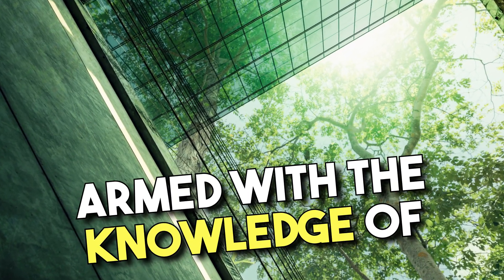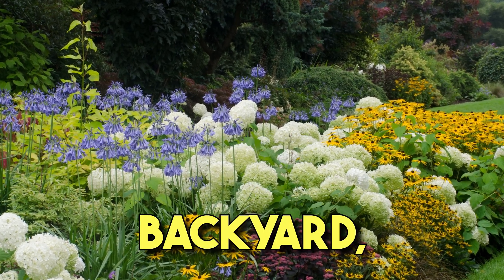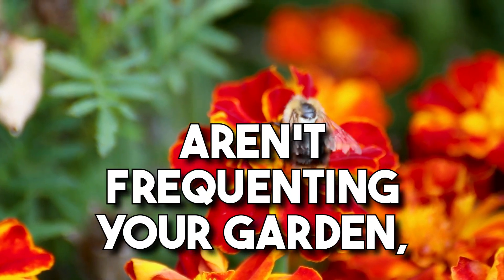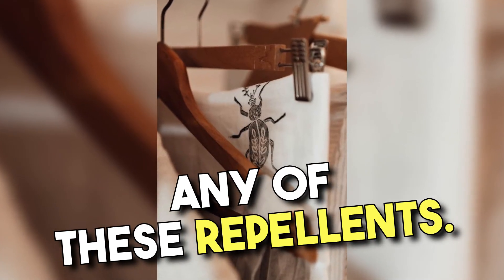In conclusion, armed with the knowledge of what scents bees dislike, you can ensure that your garden, backyard, or home remains bee-free if you choose. On the flip side, if you're wondering why bees aren't frequenting your garden, you might want to check if you're unintentionally using any of these repellents.